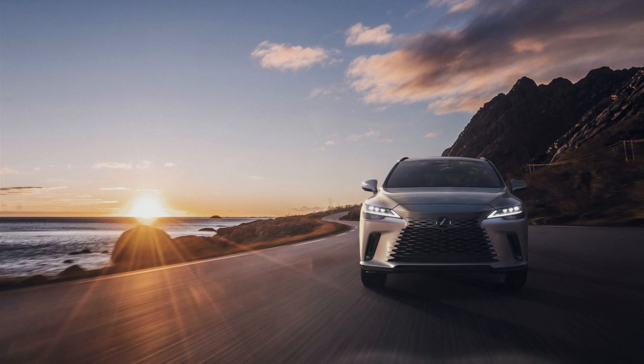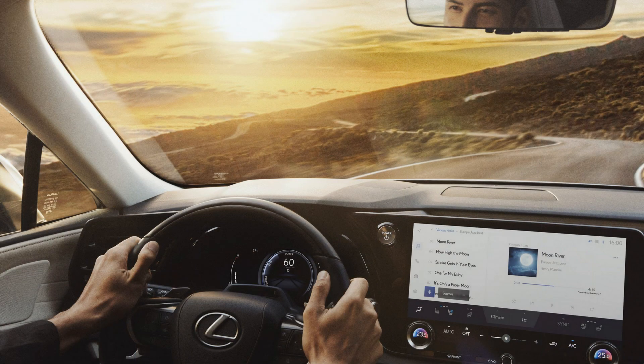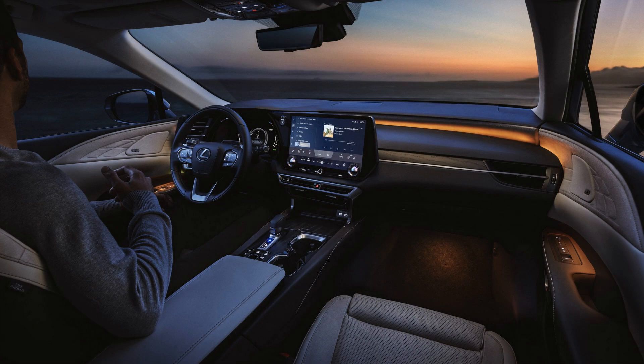The 2023 Lexus RX is redesigned, adding a 367HP RX 500HF Sport Hybrid. The base RX 350 has a 2.4L turbo four-cylinder, while the hybrid lineup now includes an RX 350H, an RX 450H Plus plug-in, and the sporty RX 500HF Sport Performance model.